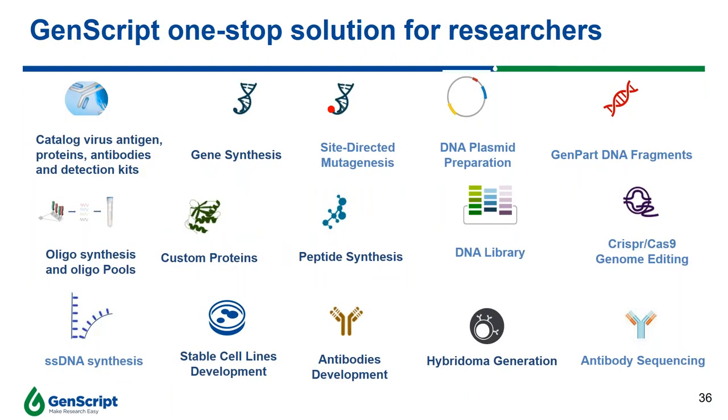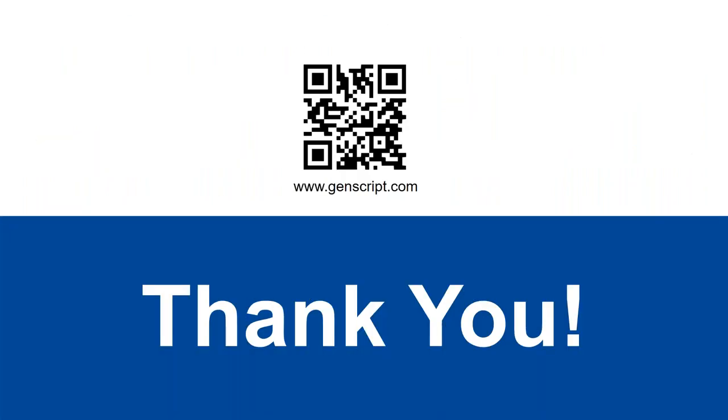Before I end my presentation today, these are the services and products GenScript is offering — a wide range of solutions to help researchers in their assay development as well as virus and drug development. Thank you for everyone's attention and I welcome any questions.